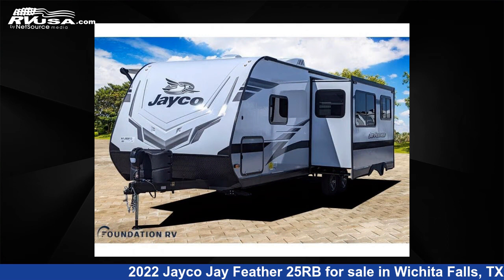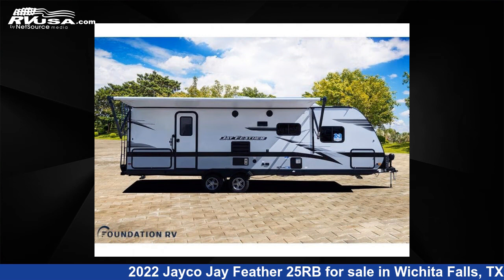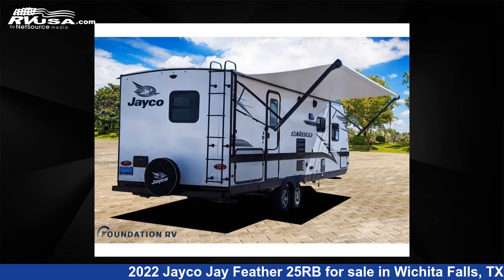This new Jayco is 30 feet 0 inches in length and features one slide-out, sleeps four, and 55 gallons fresh water capacity. The floor plan layout of this travel trailer features front bedroom, rear bath.